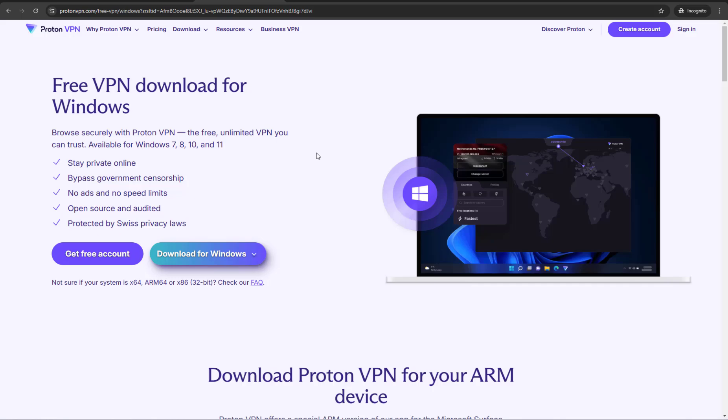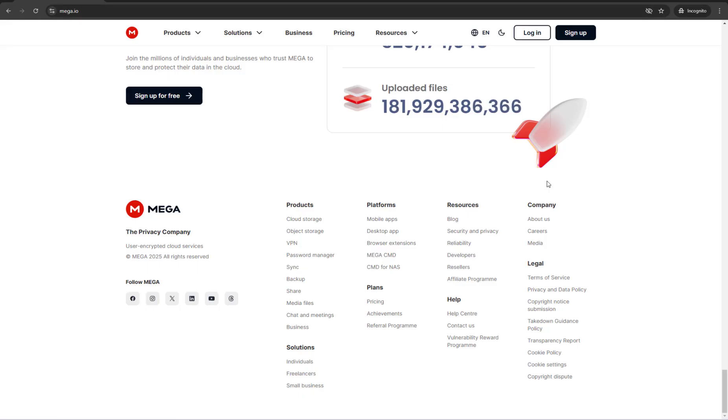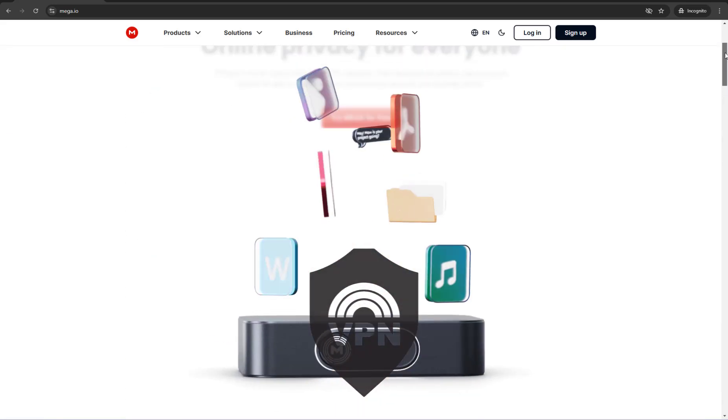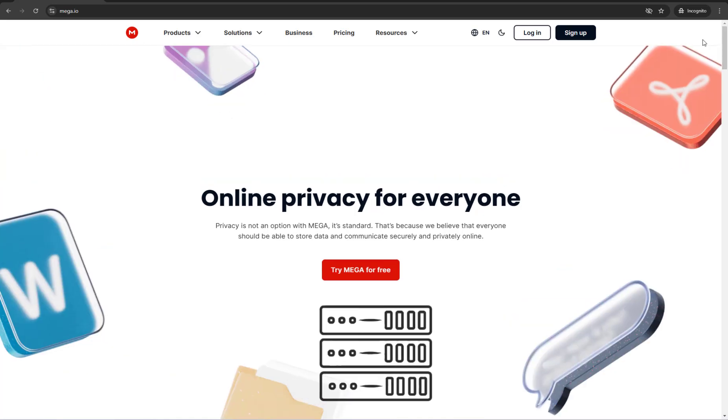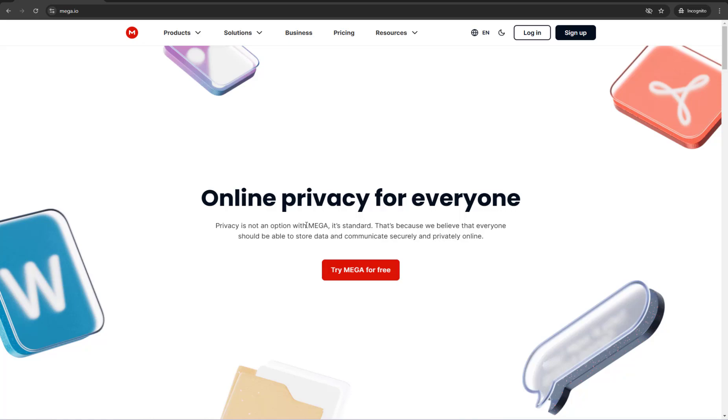After all that trial and error, I finally found the most reliable method. Most people try VPNs — which slow down your speed like crazy — proxies, which are super unreliable and often stop working, or creating new Mega accounts, which is pointless because Mega tracks your IP. So instead of wasting time on these frustrating methods, the best solution is using a premium link generator. In my opinion, this is the best and most reliable method to bypass the Mega download limit. Click on the link given in the description and follow along in the video.